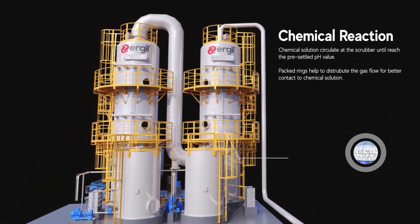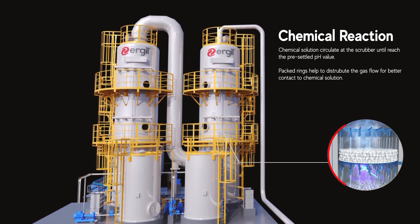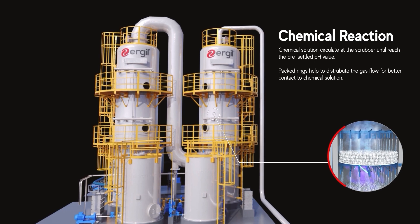Our scrubber circulates a chemical solution until reaching the targeted pH value, with packed rings perfectly distributing gas flow for optimal interaction.